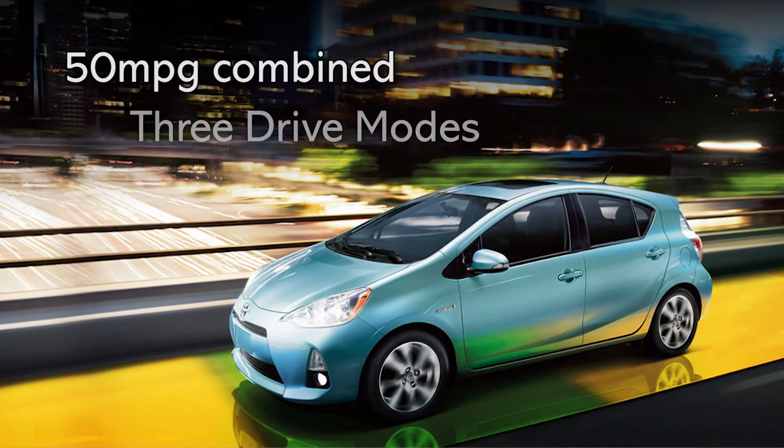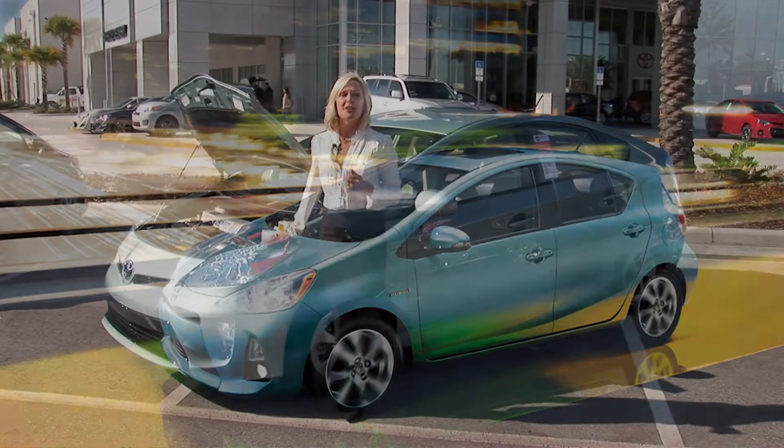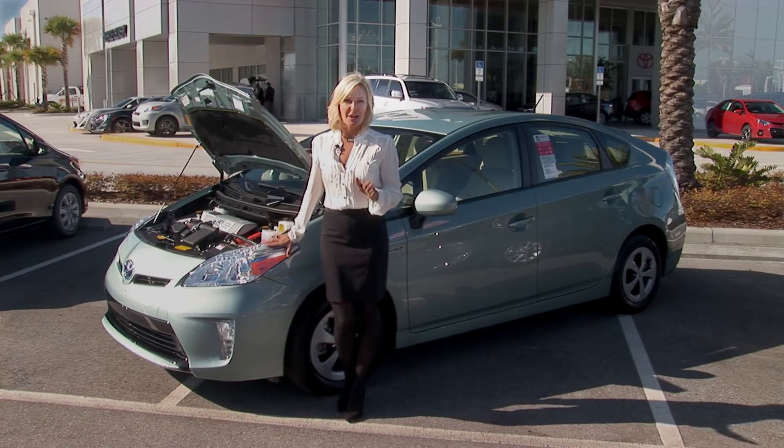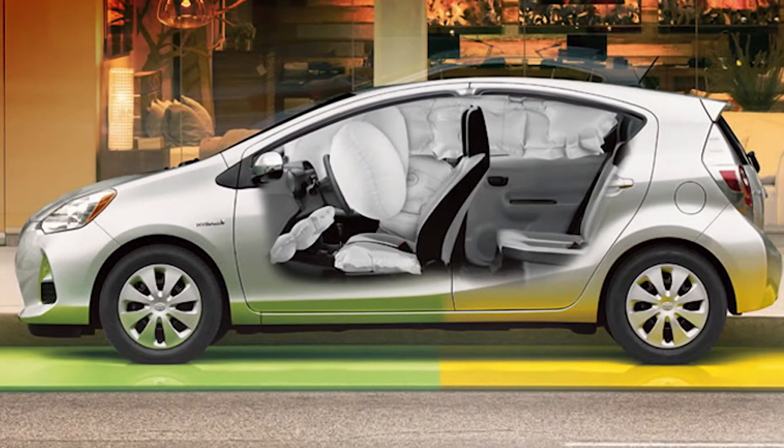It offers 50 miles per gallon combined, three drive modes, and cuts down on harmful emissions. It also offers amazing safety technology like the star safety system, advanced airbag system, and pre-collision system.